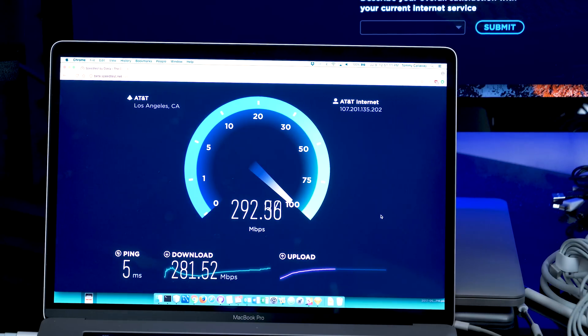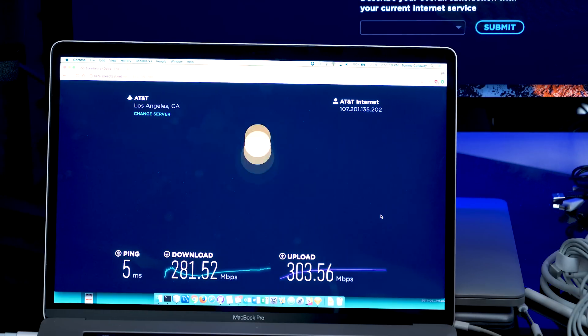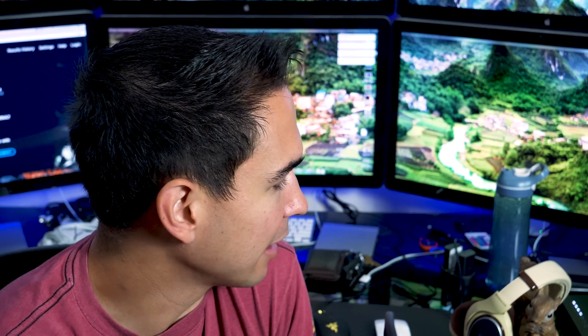So a little public service announcement: if you're getting AT&T fiber, I recommend getting a way better router than what they provide — it's pretty much bogus. I got the Netgear Nighthawk X4S. I'll put a link to it in the description. If you want a similar router, you can spend more money if you want, but this one seems perfectly adequate, and the signal I've found is super consistent throughout my entire house.